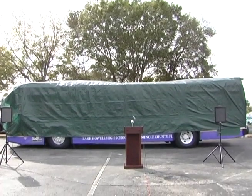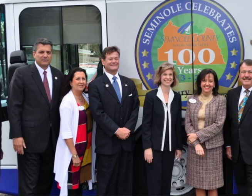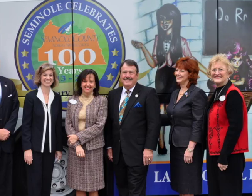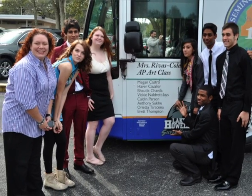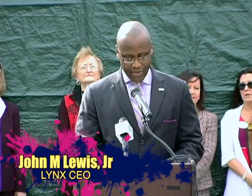The Lynx bus was unveiled at a Board of County Commissioners meeting with local elected officials, representatives from the school board and school district, and the students were there to be honored. Here at Lynx, we're fortunate enough to really move people — both from a transportation standpoint and from an emotional and artistic standpoint.